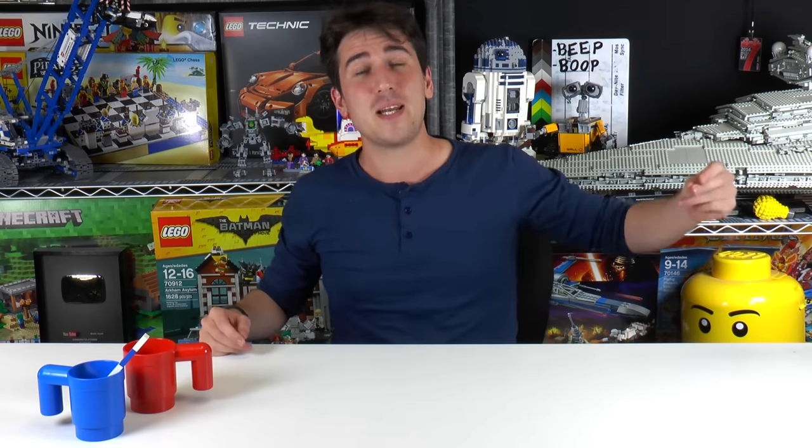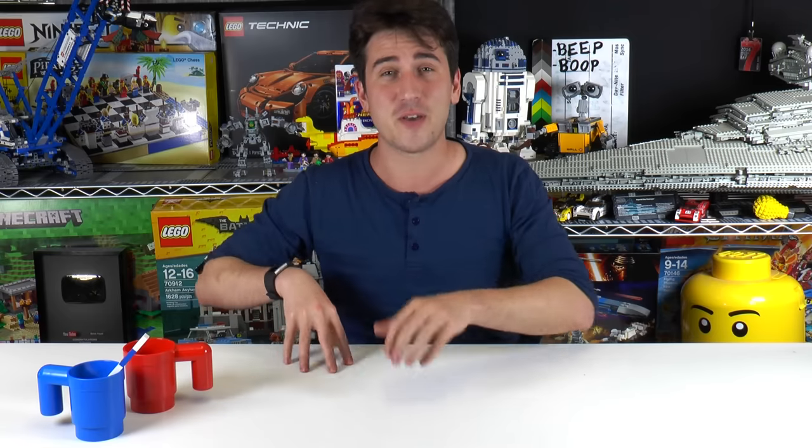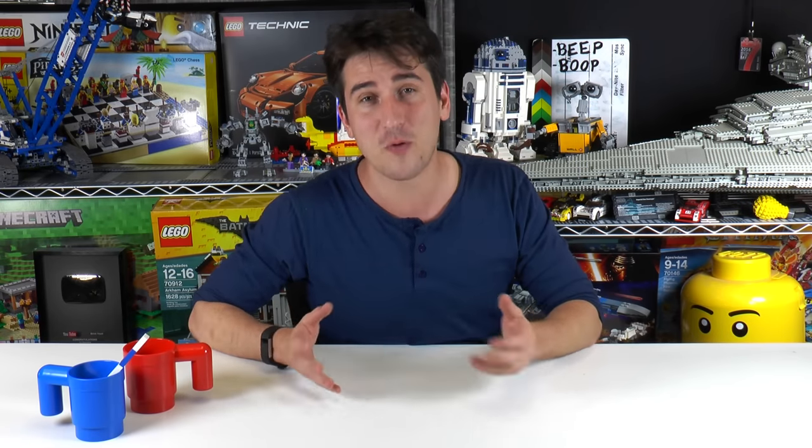Hey everyone, welcome to Brickfall. My name is Jack. Today is another LEGO Weekly News update. There's a bunch of stuff that happened this week — a lot of little reveals that kind of popped up throughout a bunch of different themes for LEGO this week.